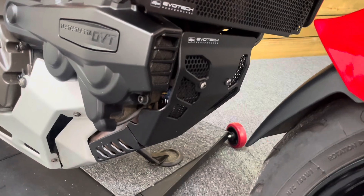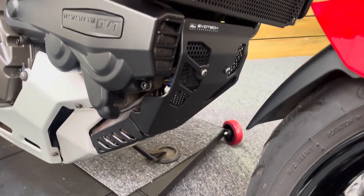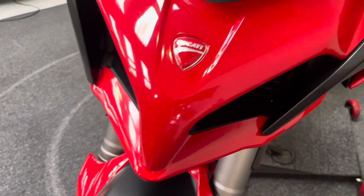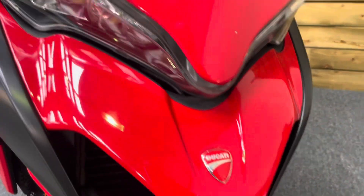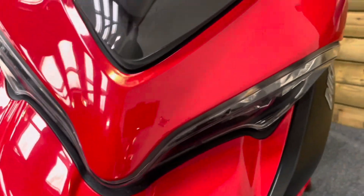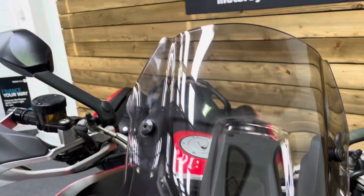There's an Evotech radguard, and we'll call that a sump guard as well. The high-level mudguard — or the beak, if you like — is again in great condition with no stone chips. And the front of the bike with those distinctive Multistrada headlamps, all in fantastic condition along with the screen.